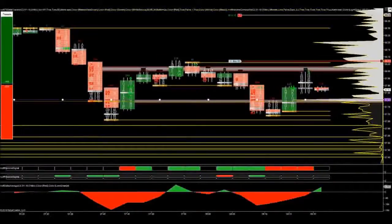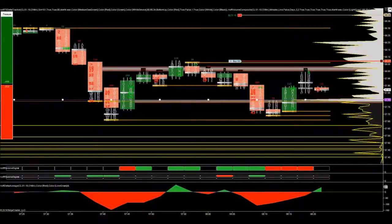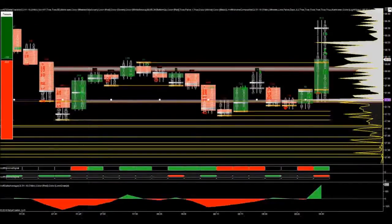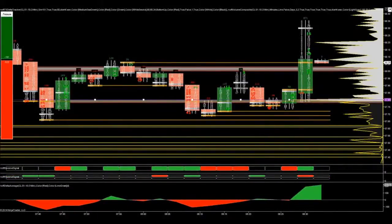Here the market failed to break down further. My stop is still in the same place, hiding behind that auction line. I was trying to figure out why the market wasn't going lower — and then pop goes the weasel. The market popped on the 8:30 news.